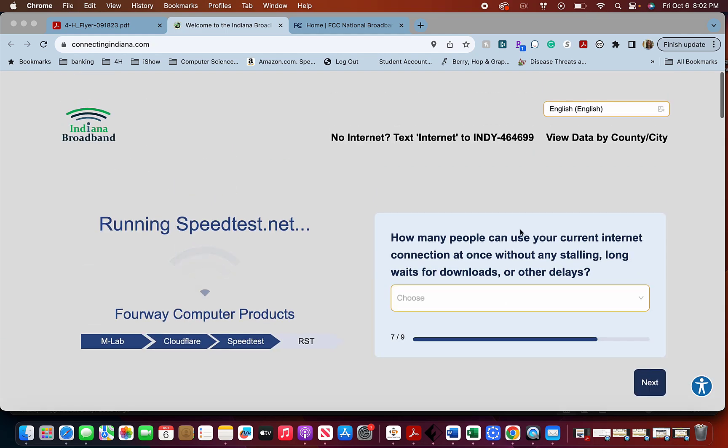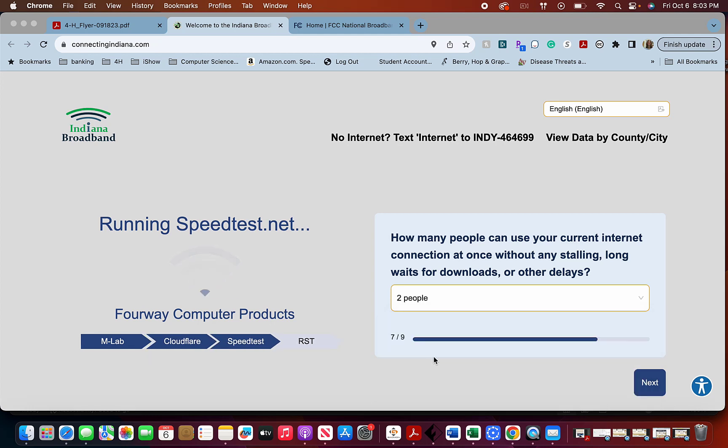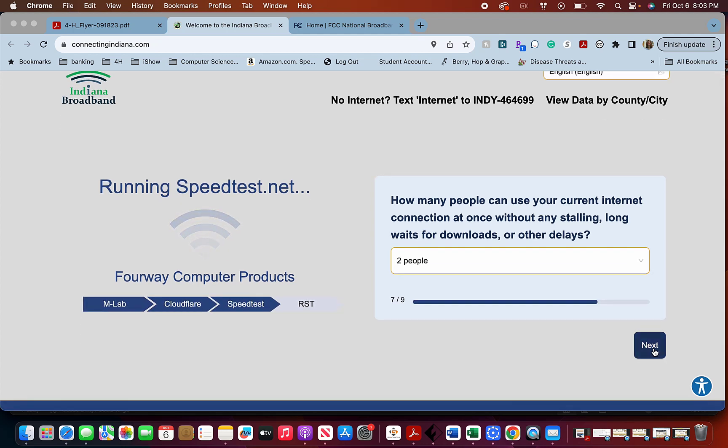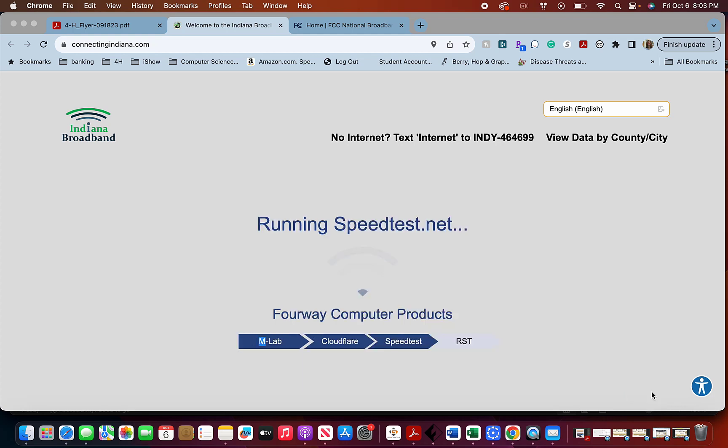Click next. How many people can use your current internet right now without any stalling, long delays, or waits? Click next again. Does anyone at your location use the internet to complete school assignments, job training courses, or work? Say yes or no. My guess is if you're a 4-H-er, you're probably also doing school assignments on your home internet.